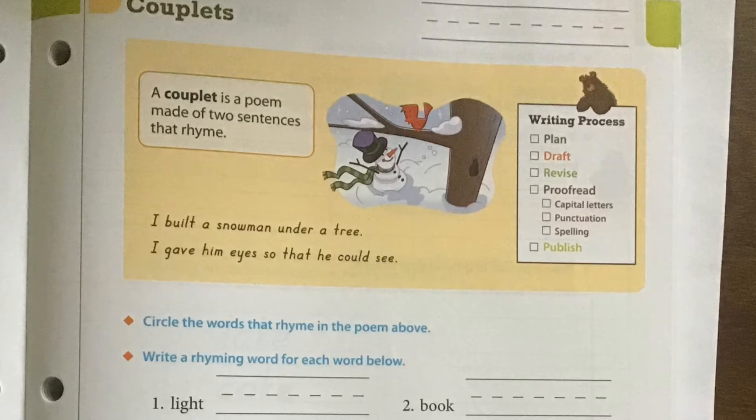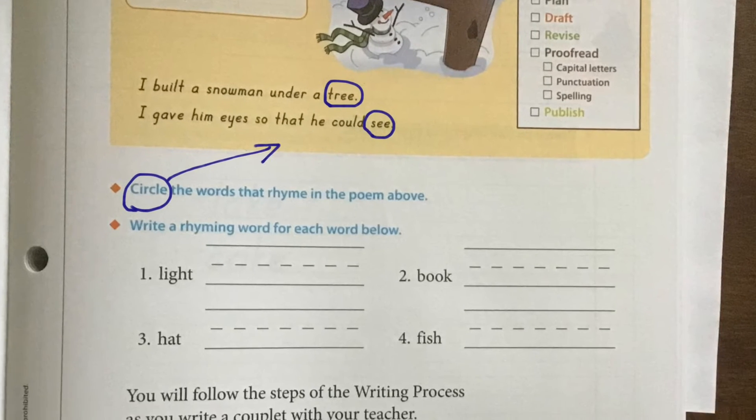If you look down to the first orange diamond, there's your set of directions. It says to circle the words that rhyme in the poem above. The word "tree" — and usually in a couplet poem the rhyming words come at the end of the sentence — and then we have the word "see." "I built a snowman under a tree. I gave him eyes so that he could see." Go ahead and circle those.